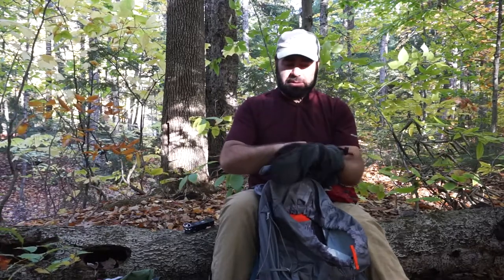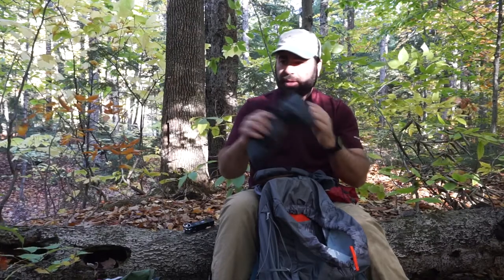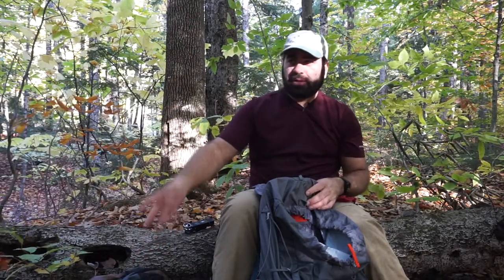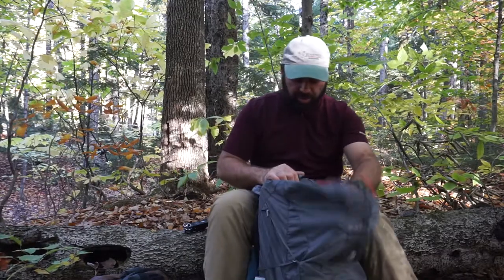My gloves — these are just light ones, not my warm ones. During the winter I only wear the Outdoor Research Meteor gloves. These current ones are just for this time of year and will probably be swapped out in about a month.